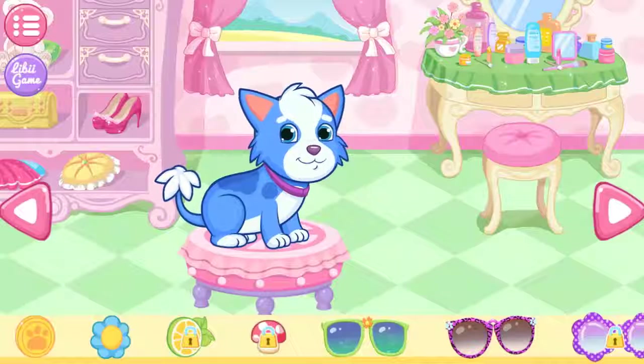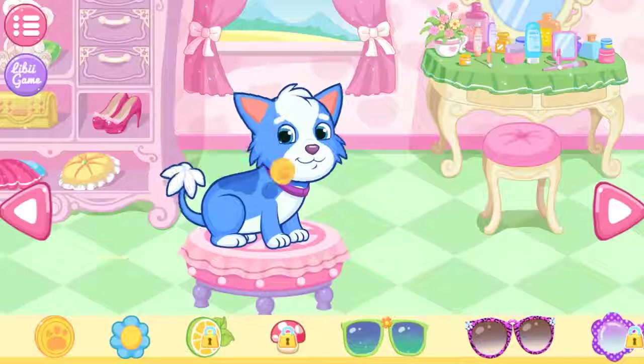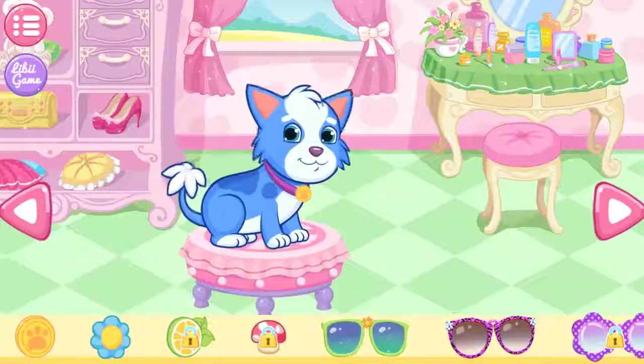You can drag the decorations onto the puppy. This suit looks just perfect.